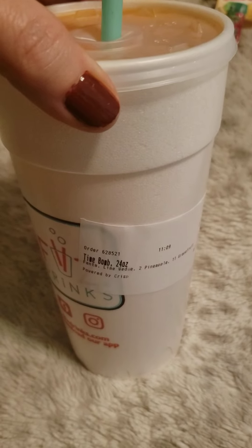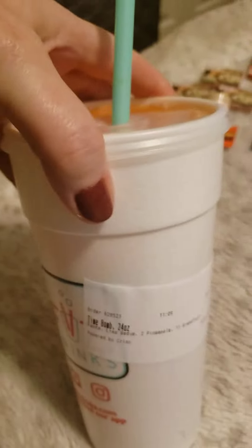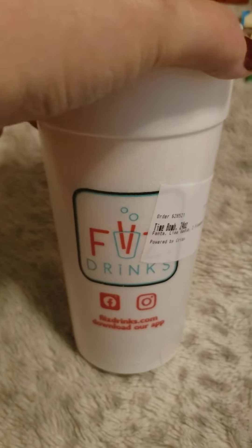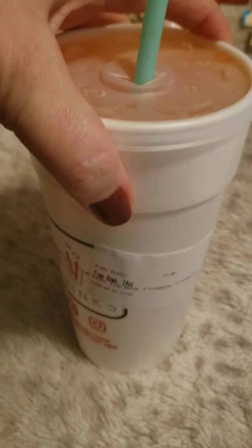Hey everybody! It's my grandson's birthday. I got a fizz - it's a brand new one called the Time Bomb. Looks pretty good. It's a Fanta-based drink from a Utah company. I get these every Saturday, but I decided to try the new one - the Time Bomb.